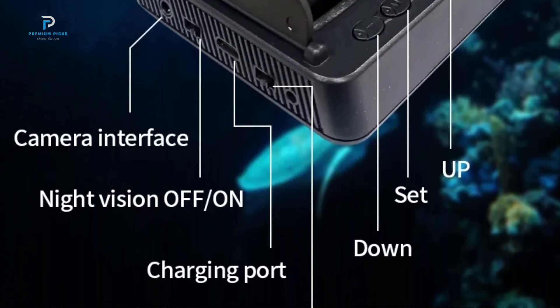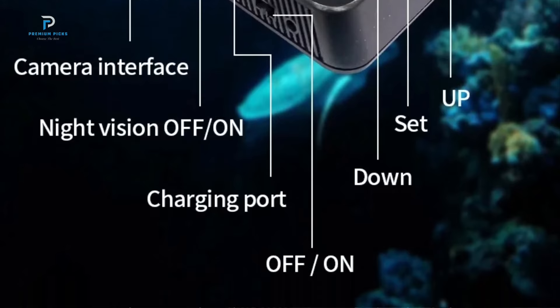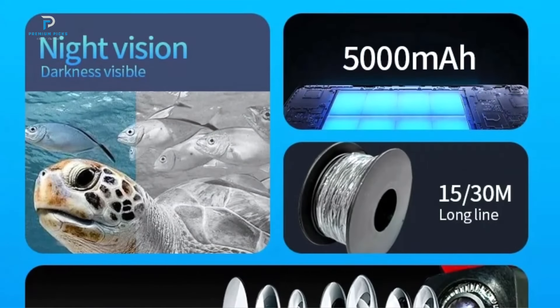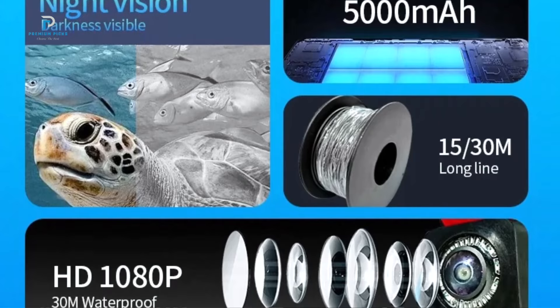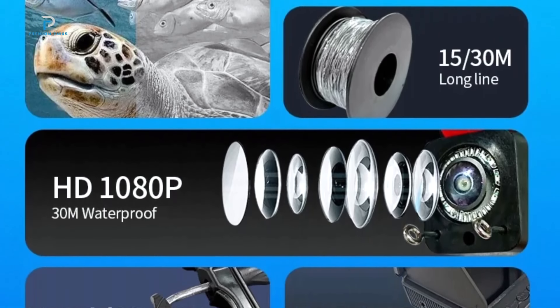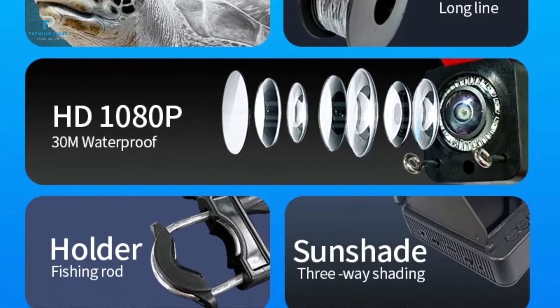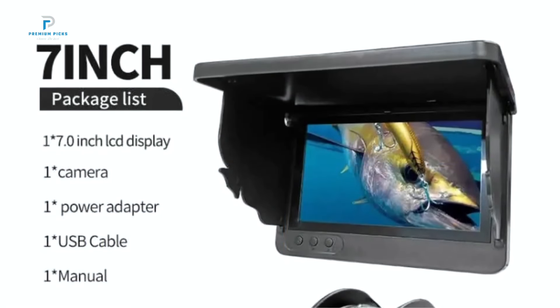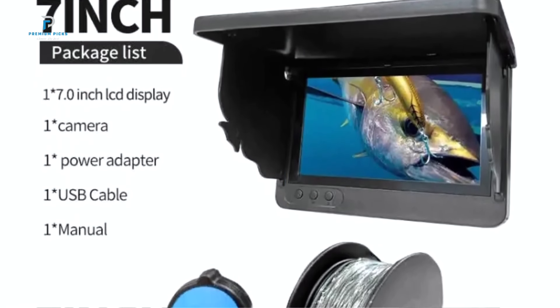Designed with cutting-edge technology and a user-friendly interface, this handheld device is your ticket to a more rewarding fishing experience. With a 4.3-inch LCD screen boasting a resolution of 800 by 480 pixels, the DD Camera delivers vibrant, clear visuals that enhance your underwater observations.